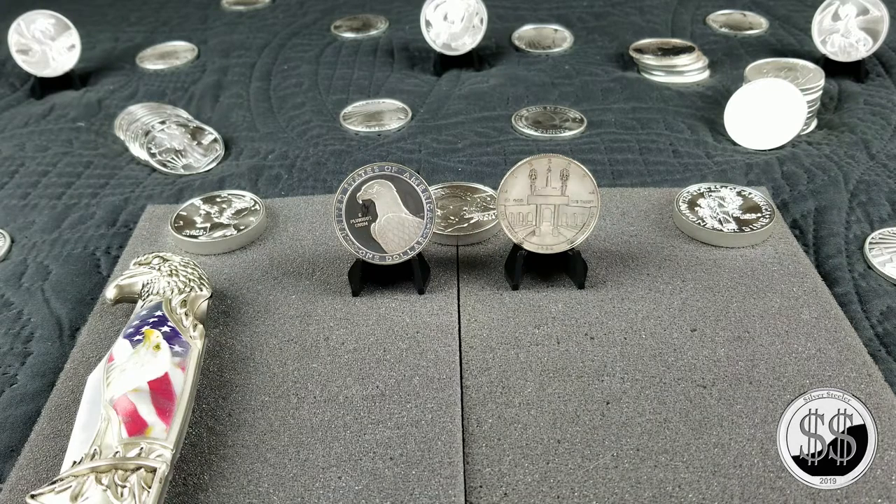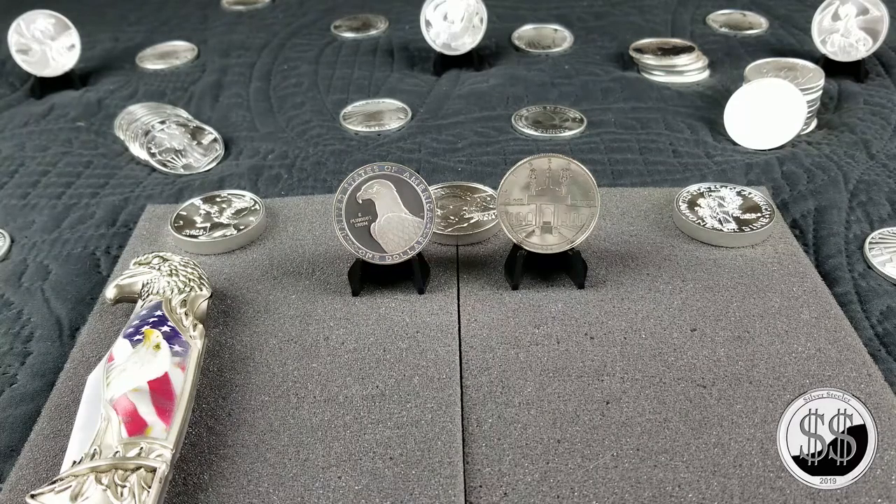Hey everyone, Silver Steeler here. In this video I'm going to take a look at a couple of $1 silver dollars that I picked up from a friend at work. He was getting rid of some of his commemoratives and he offered these to me for $30 for the pair.